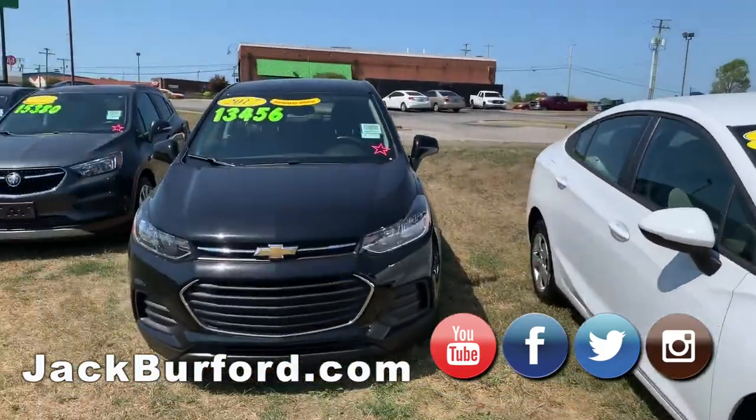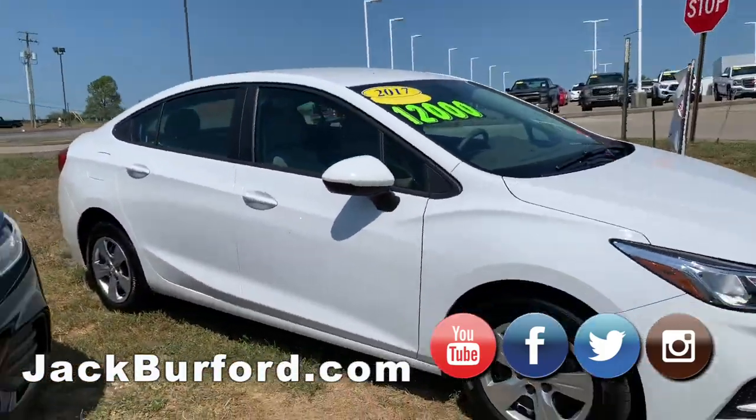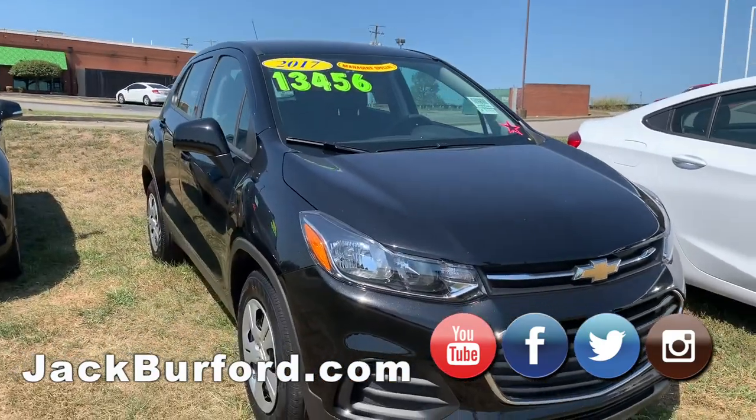It's a nice little budget car. If you need a lower payment, it's a perfect car. It's in really good condition as well.